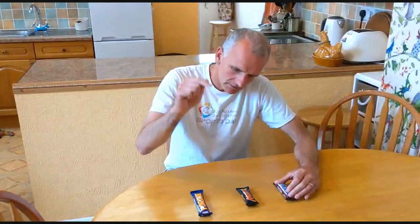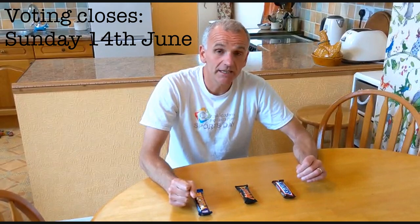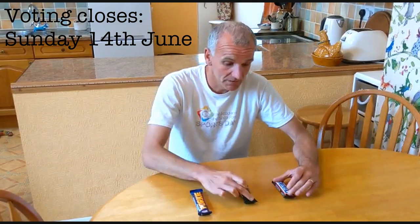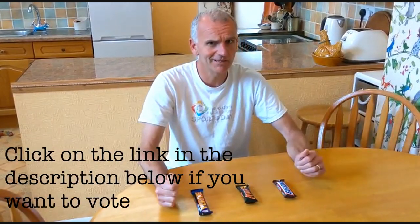If you want to vote, look in the description bar — there's a link to take you to your vote. You'll see on screen the deadline for putting your vote in, and I'll put a link to the results on the end screen. So if you're seeing this in the future, there you go. Technology's amazing, isn't it?